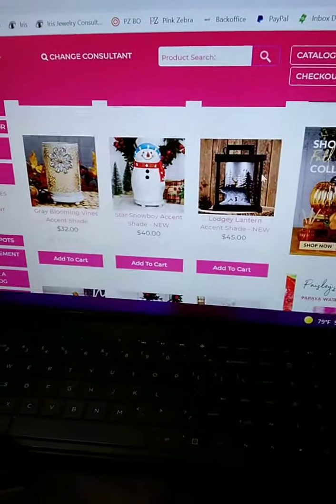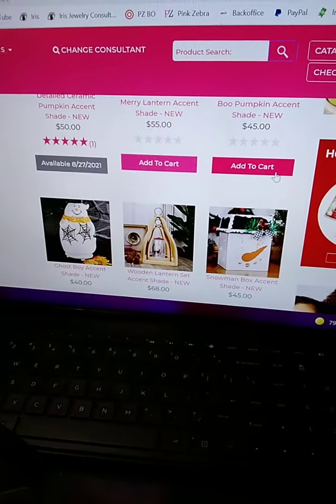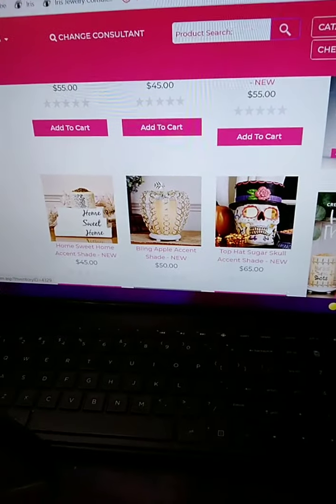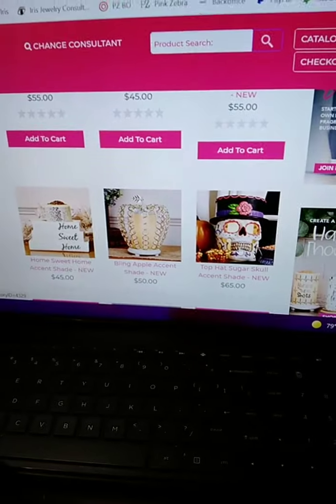Let's see — the accent shades. Hang on one second, I'm gonna turn you around here. Look at those gorgeous accent shades, you guys — beautiful! This one is one of my favorites — oh my god, look at that sunflower, that sunflower is gorgeous. And if you're a skull person, there you go — gorgeous, I absolutely love it. There are more available but I don't want to show you guys on the computer because you can barely see it sometimes. So I invite you guys to just go browse the website.